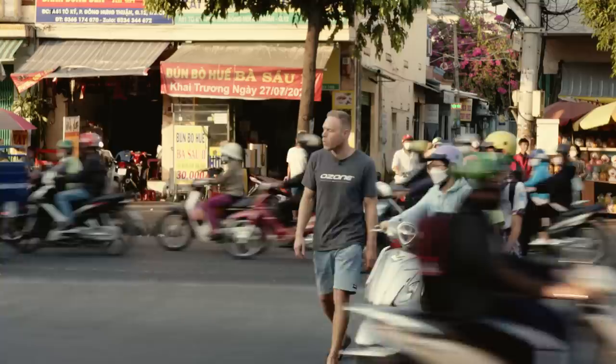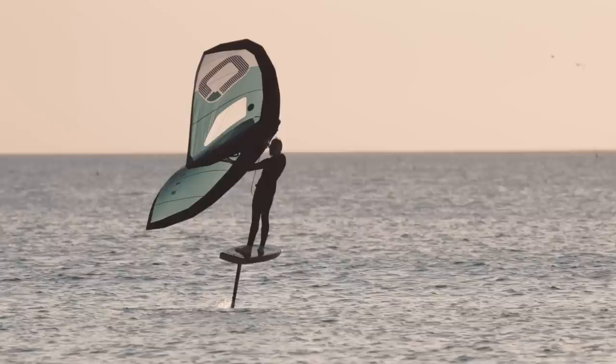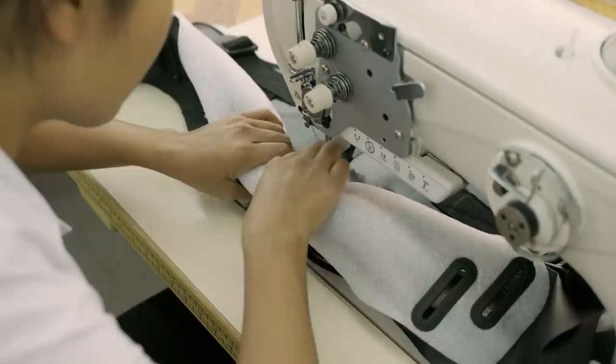Welcome to Vietnam! Let's join Ruben Lenton on an exclusive behind-the-scenes look at the Ozone Factory in Vietnam. Parapex is Ozone's exclusive factory — it's where all of the foil kites, tube kites, wings, twin tips, hydrofoils, paragliders, paramotor wings and accessories are made, as well as the ever-impressive wingsuits designed by Squirrel.